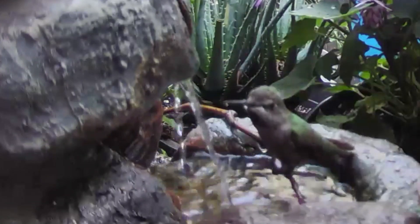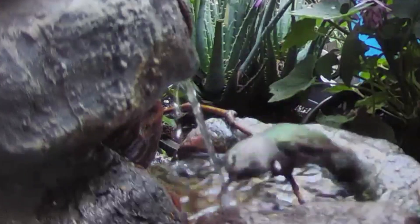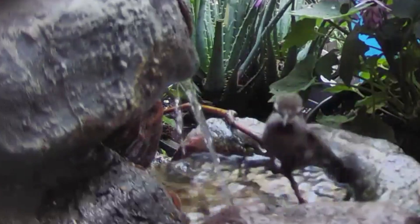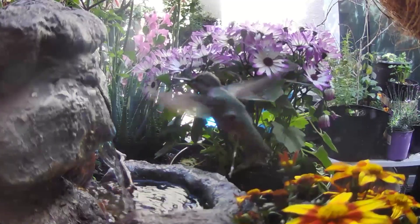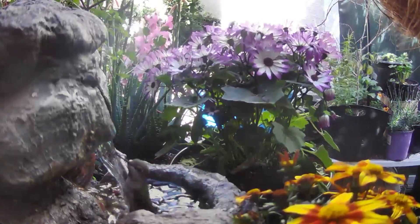Looking closely, it appears that the hummingbirds are actually maybe washing their beaks — their bills — which makes sense after sticking them in with all that sticky nectar. This one's having a full-blown waterfall bath, but it's important to remember that that top basin is extremely shallow.